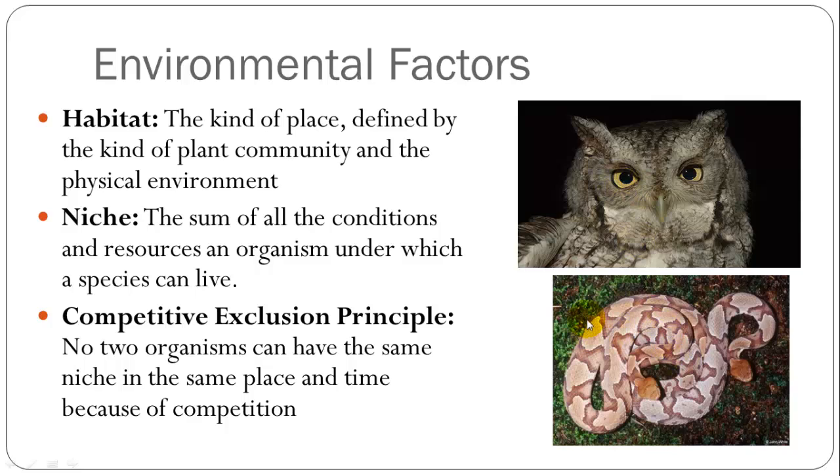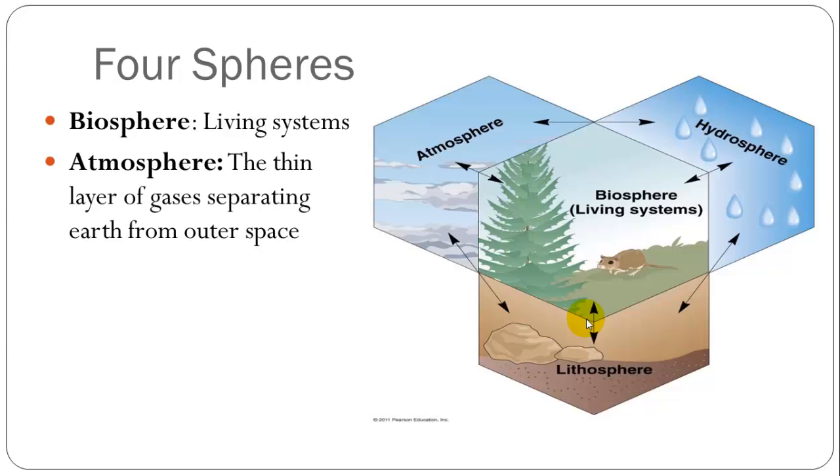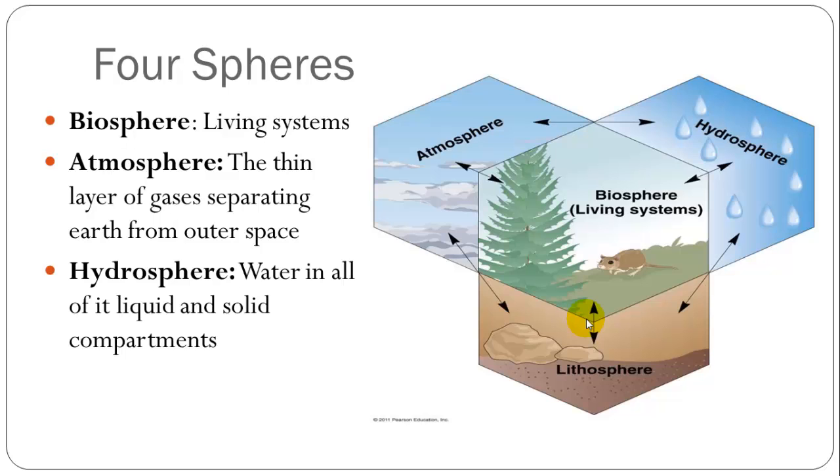We have four spheres into which we can classify these resources. The biosphere is within living organisms, and we have the ability to break down, transfer, and use chemical reactions within our bodies to affect these other spheres. The atmosphere is the gases separating Earth from outer space. The hydrosphere is water within the Earth. And the lithosphere is the Earth's crust.